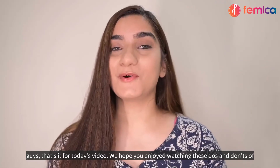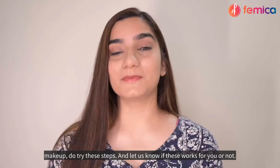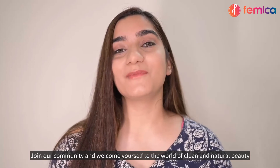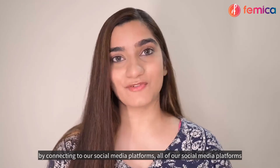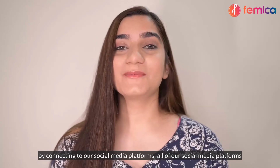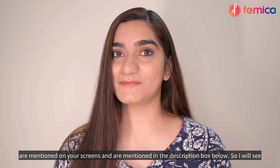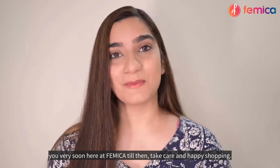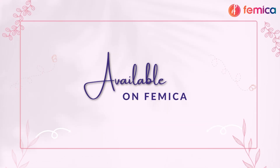That's it for today's video! We hope you enjoyed watching these do's and don'ts of makeup — do try these steps and let us know if they work for you. Join our community and welcome yourself to the world of clean and natural beauty by connecting with our social media platforms, all of which are mentioned on screen and in the description box below. See you very soon here at Femica — take care and happy shopping!